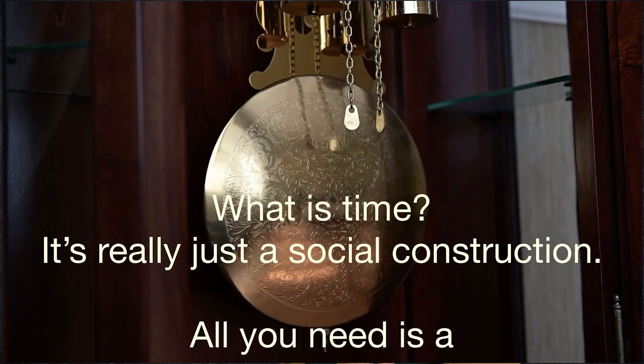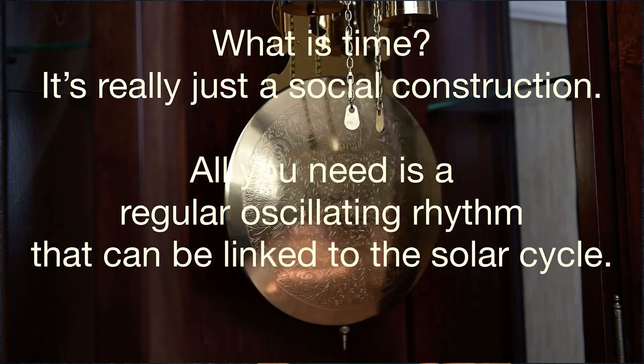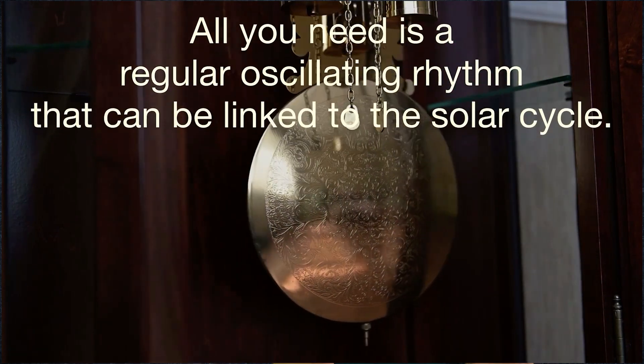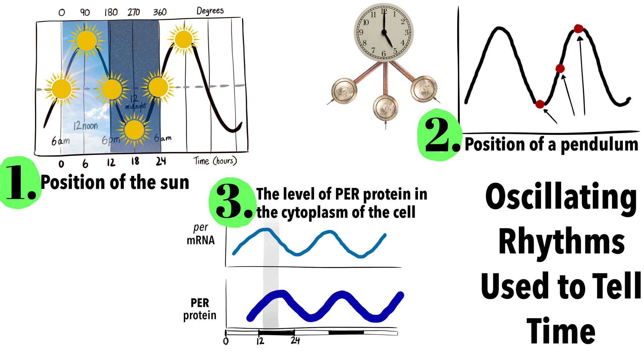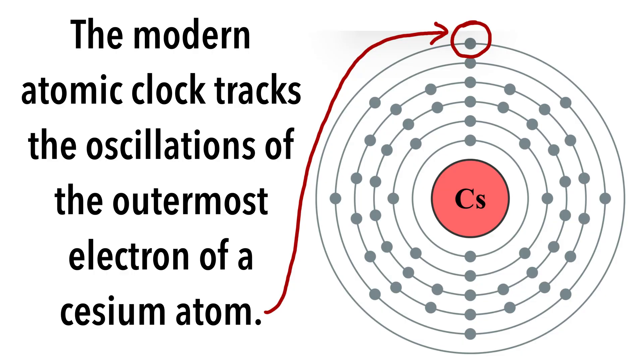What is time? It's really just a social construction. All you need is a regular oscillating rhythm that can be linked to the solar cycle. Noon — the time when the sun is highest in the sky — can be used as a reference point. Your watch may be using the oscillating rhythm of a quartz crystal to mark the passage of time. The modern atomic clock tracks the oscillations of the outermost electron of a cesium atom.